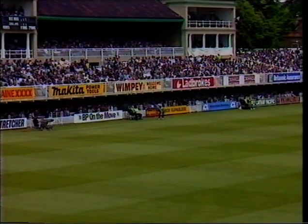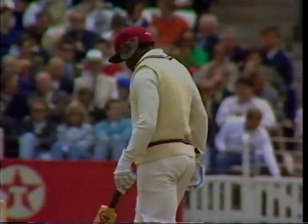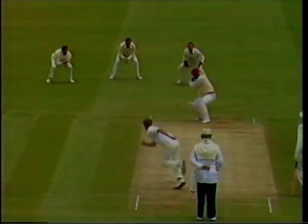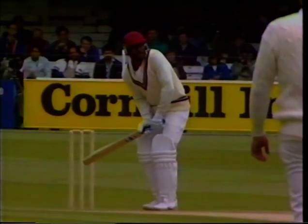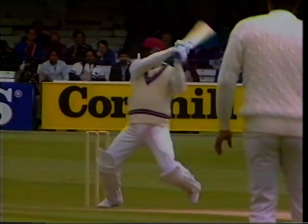And there is the Greenidge trademark shot — nobody moves except the ball boy. He stands in a crouched position and then uncoils as he lashes the ball away on the off side. This time it was the length that gave him the room, as it were, to play the shot.